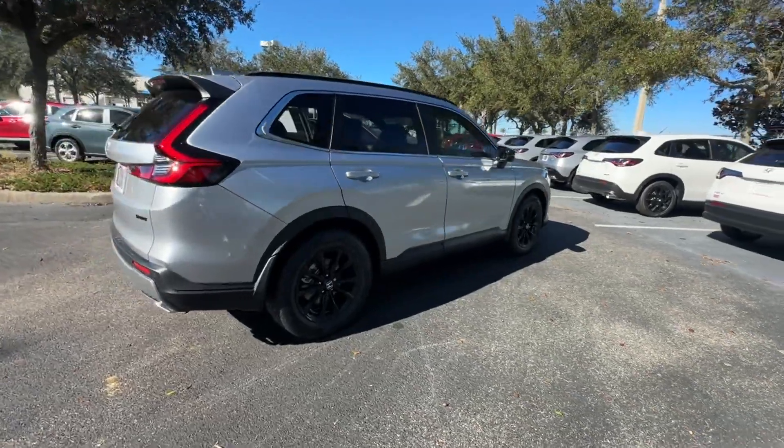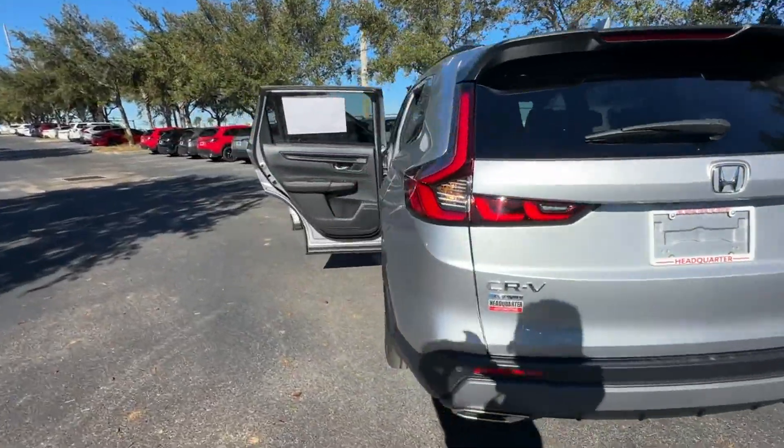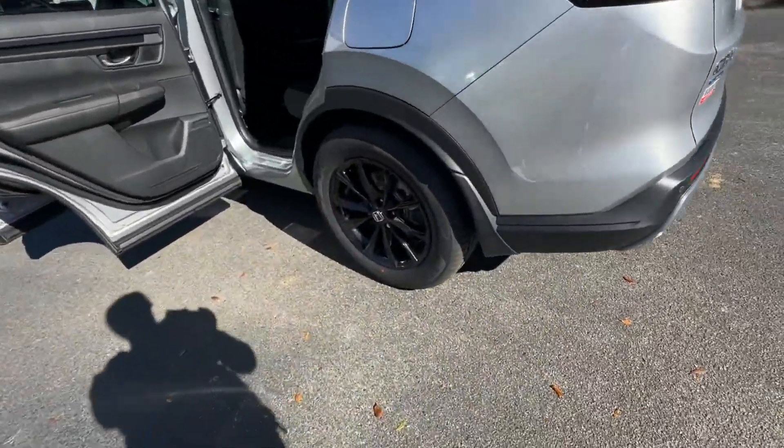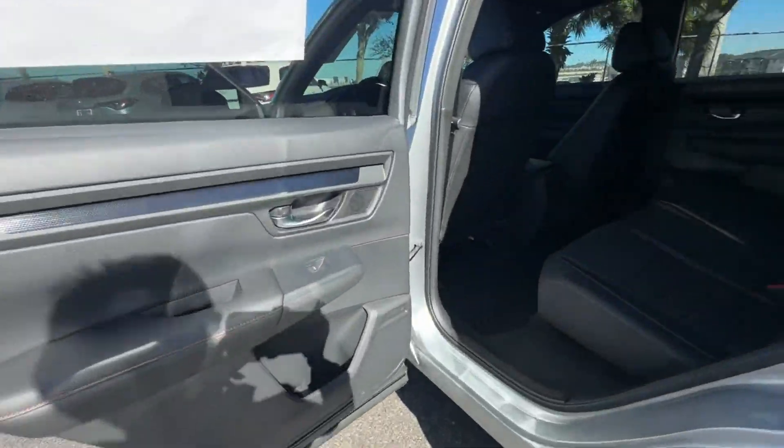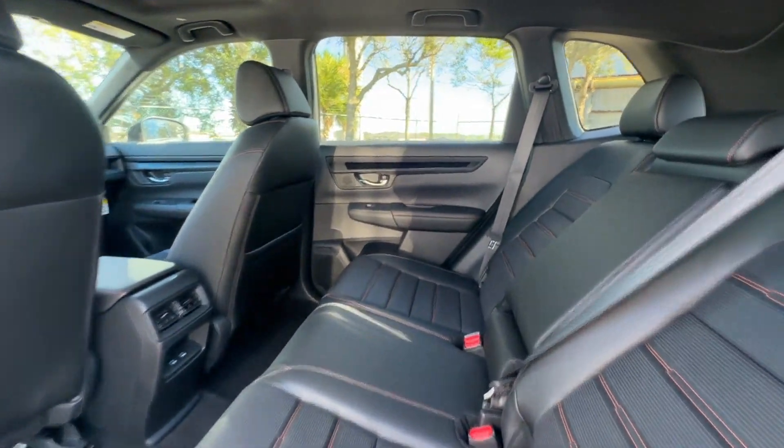2025 Honda CR-V Hybrid. This SUV offers space as well as power and performance. It looks as sharp as it performs with stylish features, which include Lane Keeping Assist and Side View Mirrors with Turn Signals.